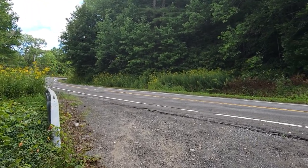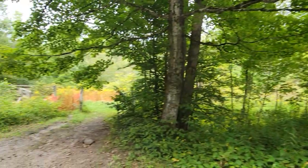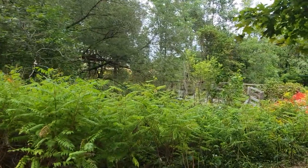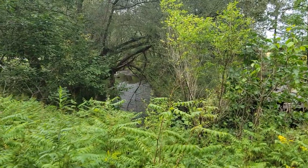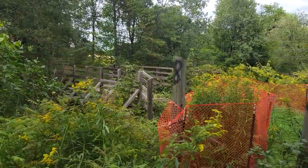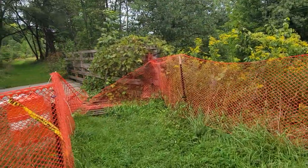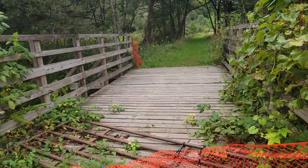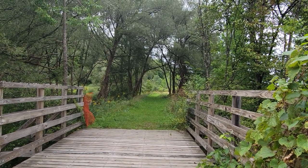This is Route 46 southbound towards Rome, trying to get to Boonville, but keep getting sidetracked. Drove by this and stopped — the Black River Canal, not a surprise. There's the old towpath and the towpath bridge, between lock 62 and lock 63.